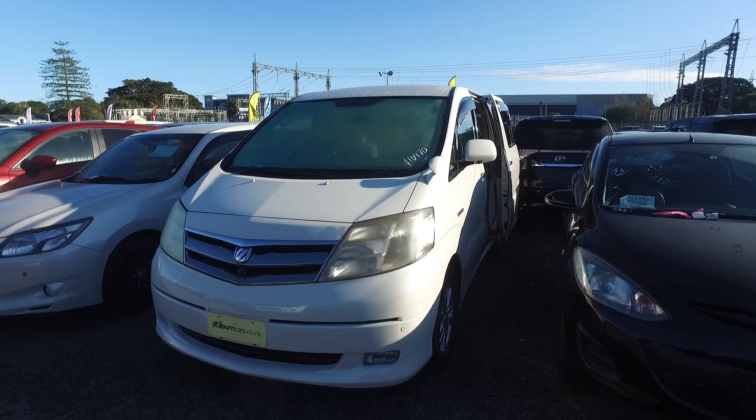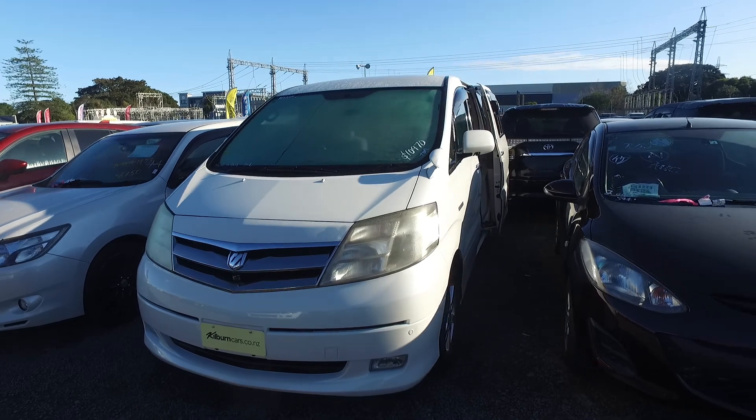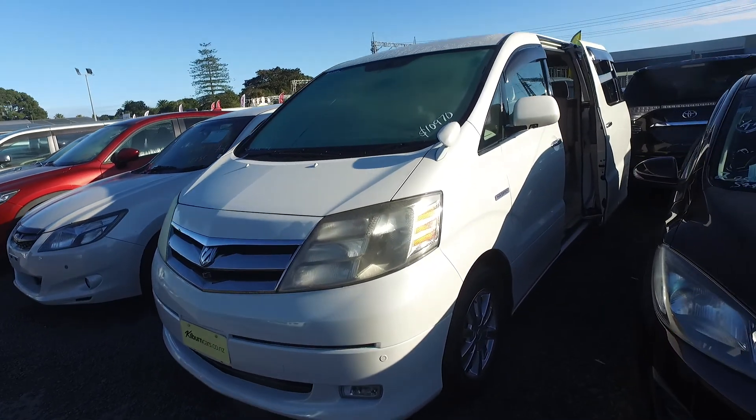Hi, good morning Leo. This is Olivia from Budget Car Sales, Auckland. Thank you for your email and inquiring about the Toyota Alphard Hybrid. So this is the vehicle. Let's do a quick video to show you this vehicle.